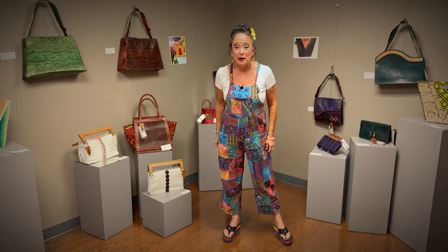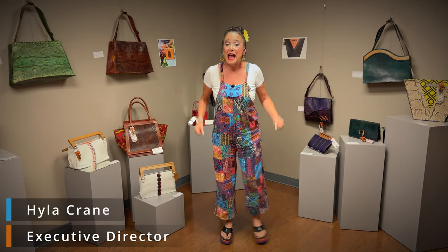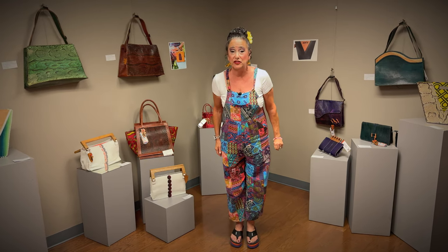Hello everybody and welcome to the Marco Island Center for the Arts. My name is Hyla Crane. I'm the executive director and I'm so excited to welcome you to our La Petite exhibition, just for the month of July.